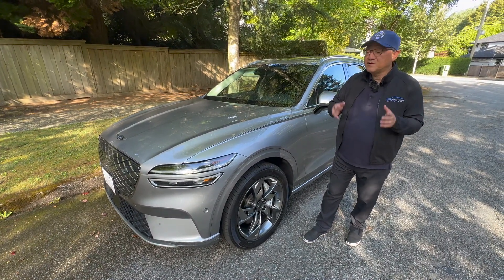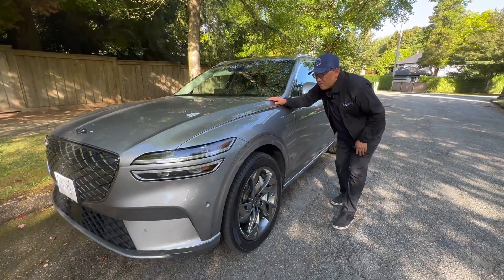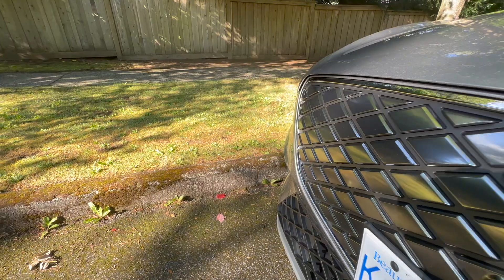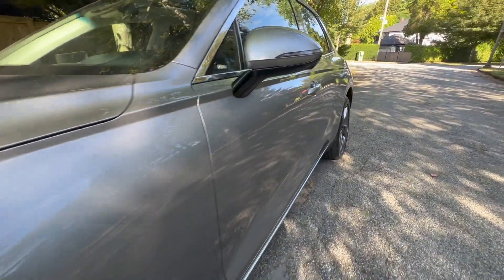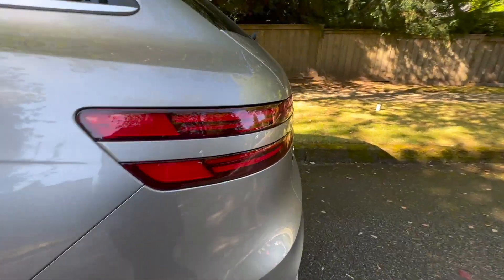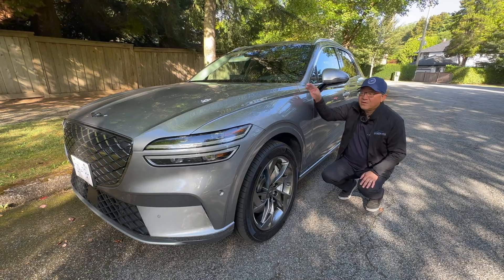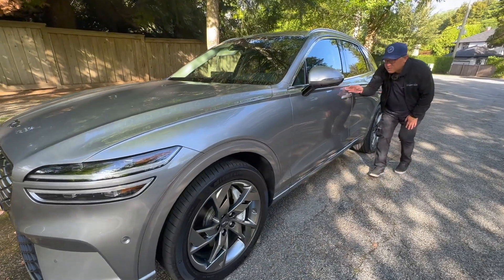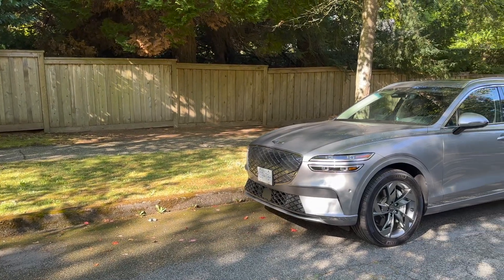Let me start with the paint job first because that's the strength of the Genesis. You can tell when you look at it, the actual gloss and the consistency of the paint is first class — one of the best. I've always noticed that about Genesis vehicles. They do a fantastic job on paint. I would even say it's better than the Lexus models because they seem to have an extra layer of paint. Their clear coat is thicker, and therefore the gloss is more apparent. Looking from front to back, it's extremely consistent with almost no orange peel. This is a fantastic paint job.